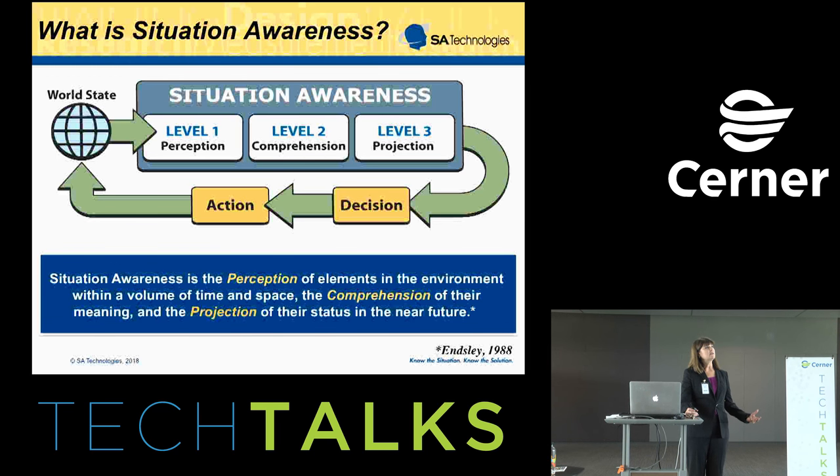At the third and highest level of situation awareness, people who are really good at it not only understand what's happening right now, but they're able to project, at least in the near future, what's fixing to happen with that system. That forms the basic definition of situation awareness — this integrated understanding that forms the basis for decision making and actions in a wide variety of domains.